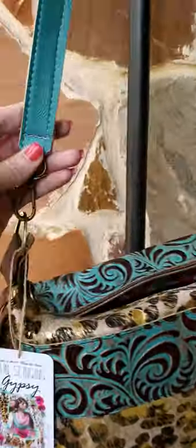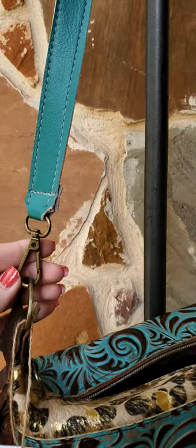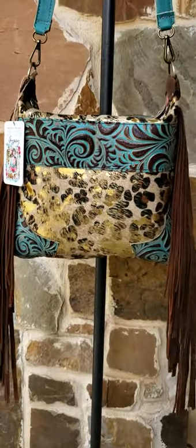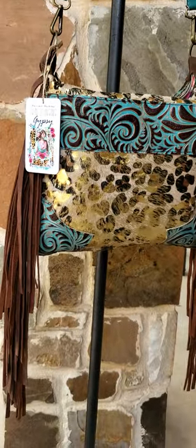The strap that comes on this bag is a 1-inch turquoise leather crossbody strap, and it does have removable handles so the straps can be changed out, which will change the entire look of your bag if you wish. Just an awesome little bag.